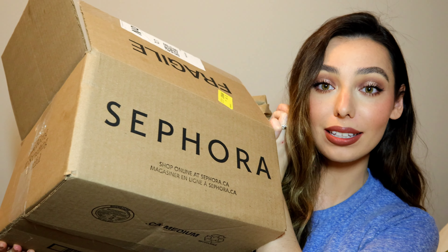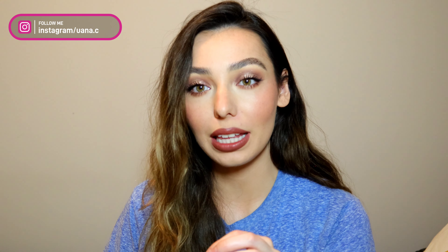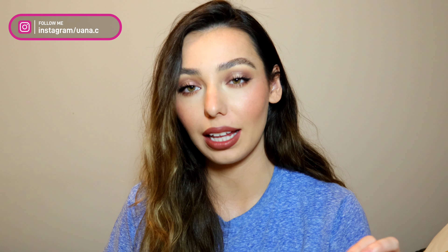We have skincare, makeup, hair care, body care — there's just something of everything. I'm really excited to show you guys all of these products. It's a massive box. If I ordered anything else, which I think I already placed a second order, I'm going to feature them in a little shorts video so check those out.